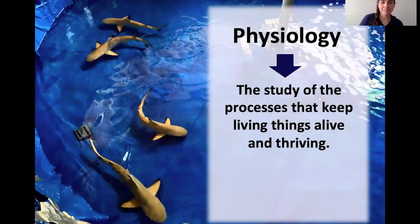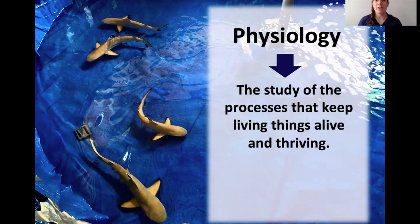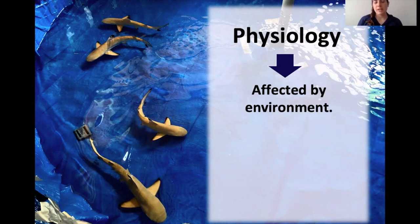Physiology is the study of the processes that keep living things alive and thriving. In the human body, it's everything from what's going on in your brain to what's in your blood, how your muscles work, and how you breathe. All of that is your physiology — and the same applies to sharks. Physiology is largely affected by the environment, meaning that changes in our environment, and sharks' environments, can greatly affect how their physiology works.